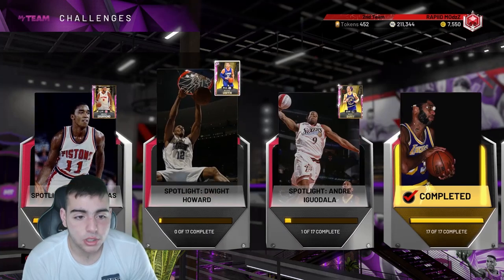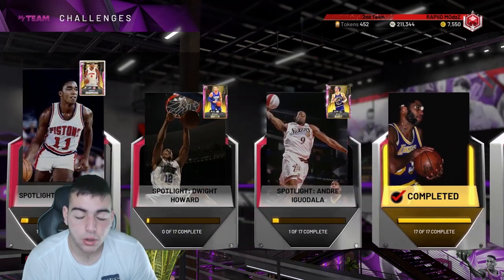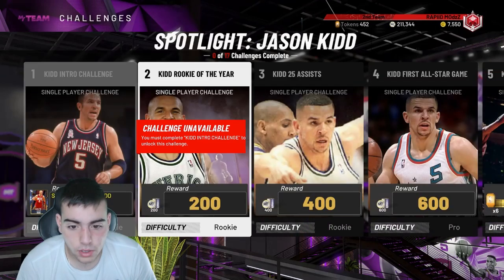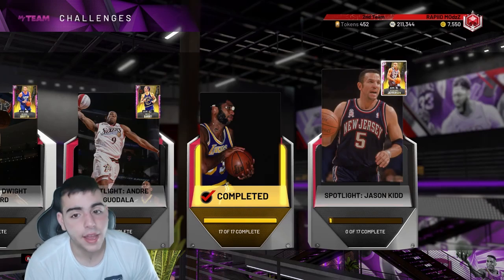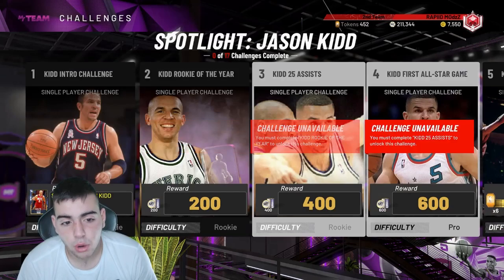Personally, I'm probably gonna do the Richard Jefferson set — I still need to do this one and this one to get that Galaxy Opal coming out. I'm gonna start it today and grind a little bit. I do think it's worth it, but not yet — and I'm gonna tell you why.